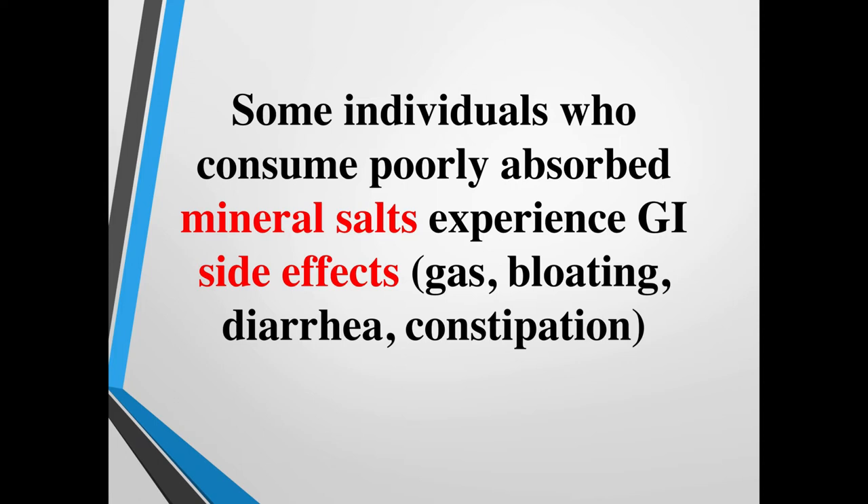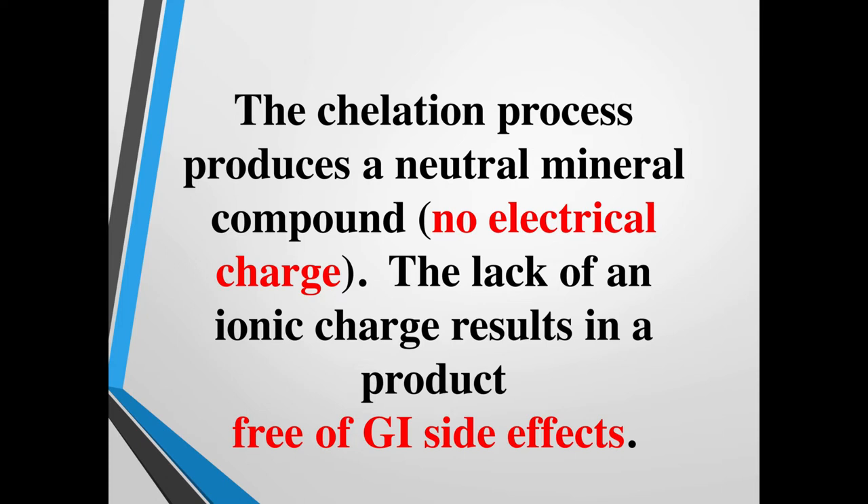When individuals consume a poorly absorbed mineral salt like magnesium oxide, they experience GI side effects: gas, bloating, diarrhea, and constipation. To ensure this doesn't happen, getting a good quality mineral complex — with amino acid glycine or malate — is key. The chelation process produces a neutral mineral compound with no electrical charge and neutral pH. The lack of ionic charge results in a product free of GI side effects because this mineral is fully intact and will not disassociate. Ionization in the gut causes the bowels to flush, which is helpful for constipation but bad for those with IBS.